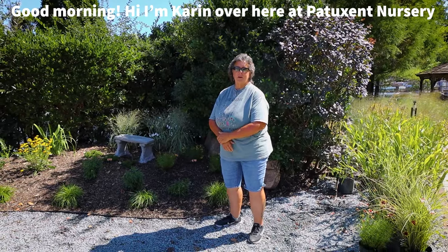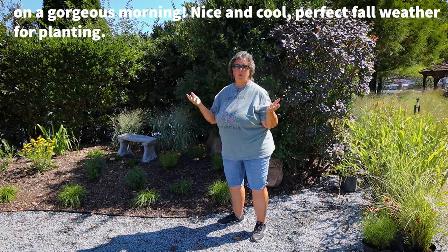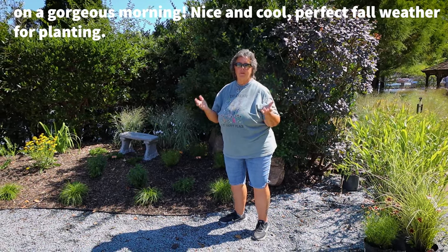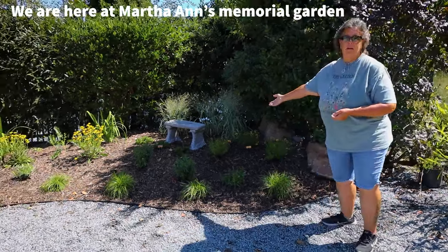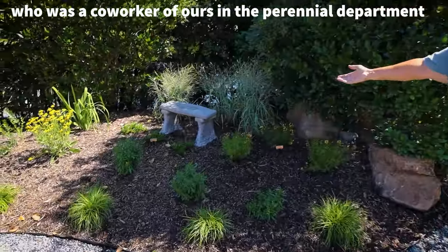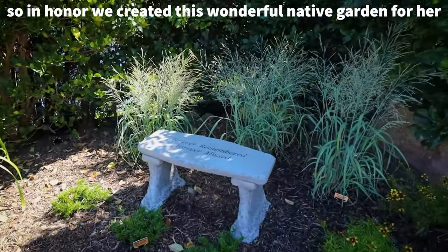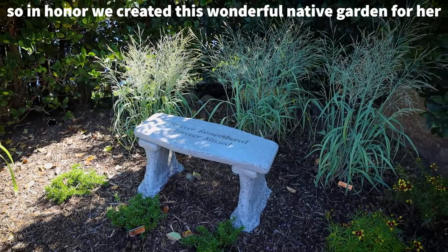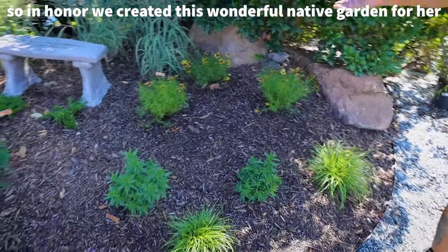Good morning! I'm Karen over here at Patuxent Nurseries on a gorgeous morning — nice and cool, perfect fall weather for planting. We're here at Martha Ann's Memorial Garden. She was a co-worker of ours in the perennial department who passed away unexpectedly last year. So in her honor, we created this wonderful native garden for her.